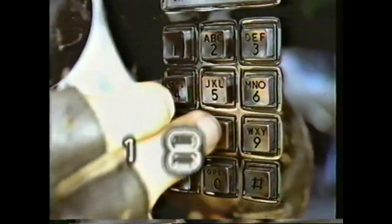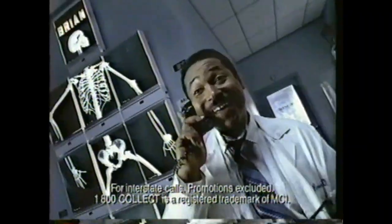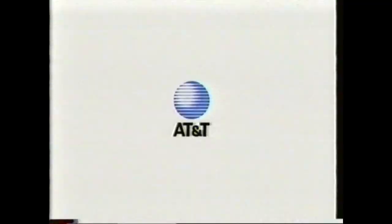Ouch! Need to make a collect call? Use 1-800-CALL-ATT. It always costs less than 1-800-COLLECT. It's speedy, it's easy, and you'll save some money.